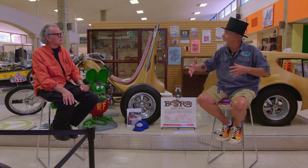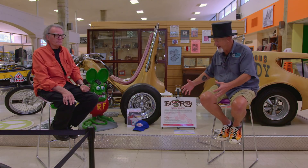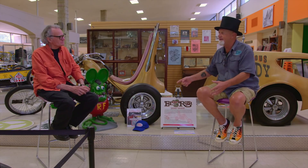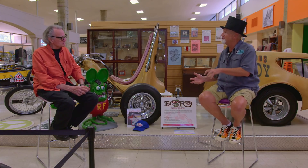It was '68, and Dad could order a shovelhead engine, so he ordered one. Me and my brothers couldn't lift the panhead 74-inch into the dumpster. Dad said, 'Take those panheads and throw them away,' so we started taking them apart and threw all the parts.